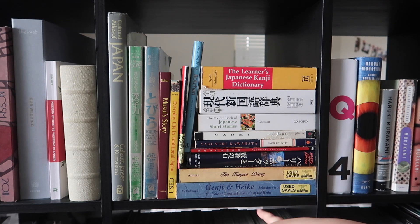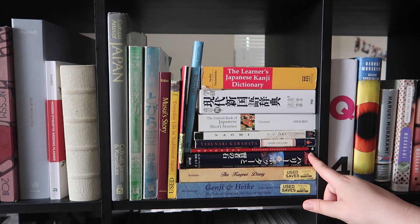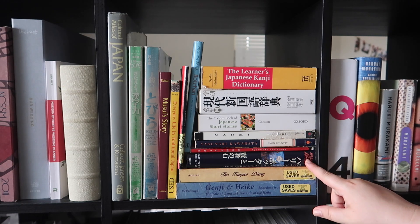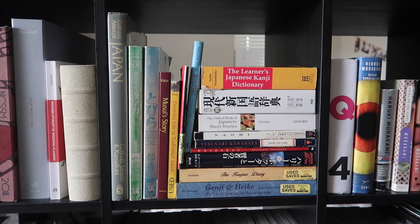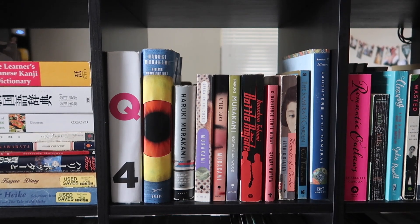Moving down, we have two more books from class: the Kagerō Nikki and The Tale of Genji and The Heike. And this is actually the first Harry Potter book in Japanese — it's the first edition printed in Japanese, pretty rare. I didn't know that when I got it as a gift, but it's another very personal and sentimental item. So that's the first Japanese shelf, and here's the second.